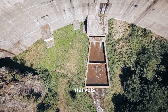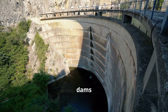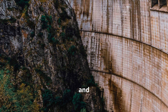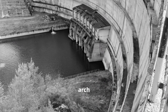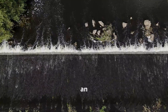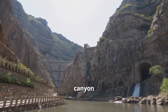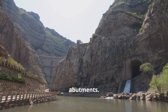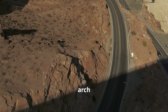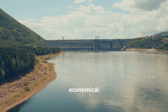Arch dams are marvels of elegance and efficiency. Unlike gravity dams, which rely on mass, arch dams use their shape to distribute force. Imagine a curved wall, thinner at the top and thicker at the base. This arch shape is the key to the dam's strength. When water presses against an arch dam, the force is transferred along the curve. This force is directed towards the canyon walls, called abutments. The abutments act like bookends, holding the dam in place. This design allows arch dams to be much thinner than gravity dams, making them more economical in terms of materials.